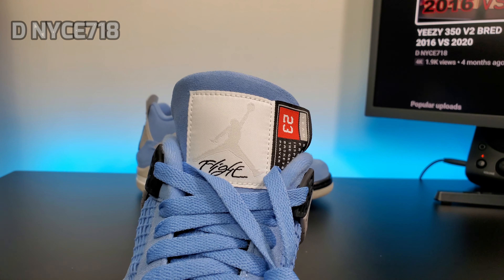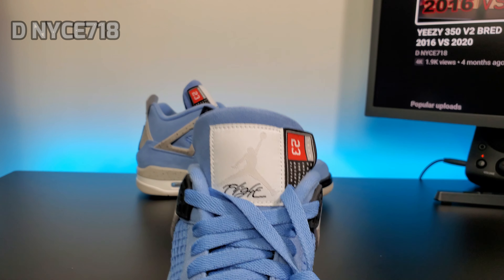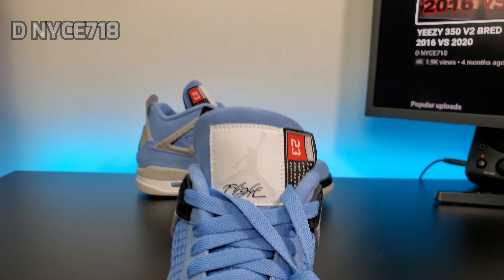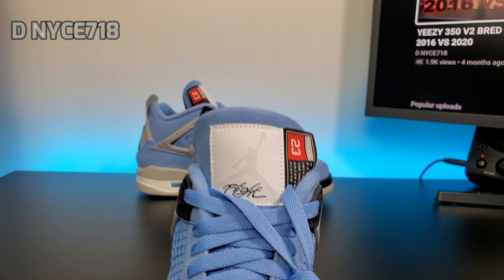The tongue — I really don't like this tongue right here with the flap. If they just cut this off and stitched it on the insole, it would have been way better. I don't know if I'm gonna cut it off or just leave it like that.